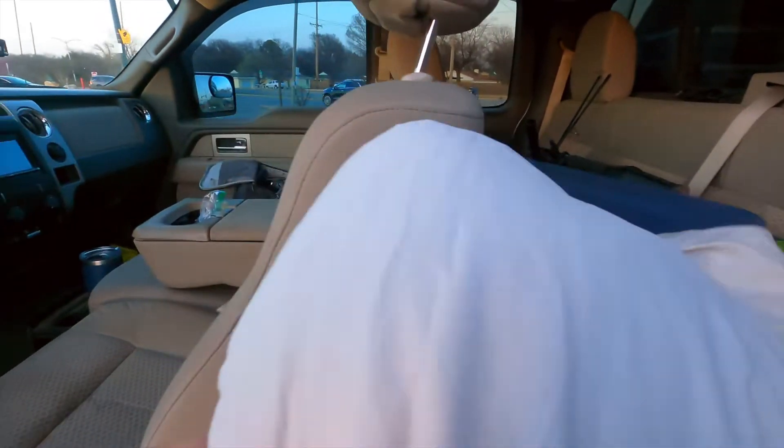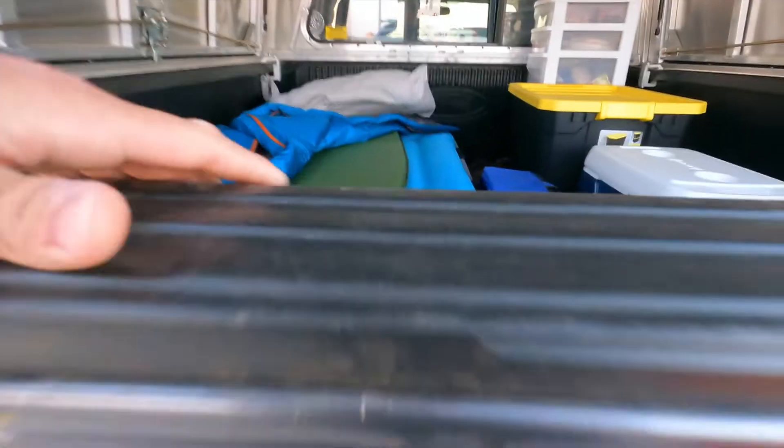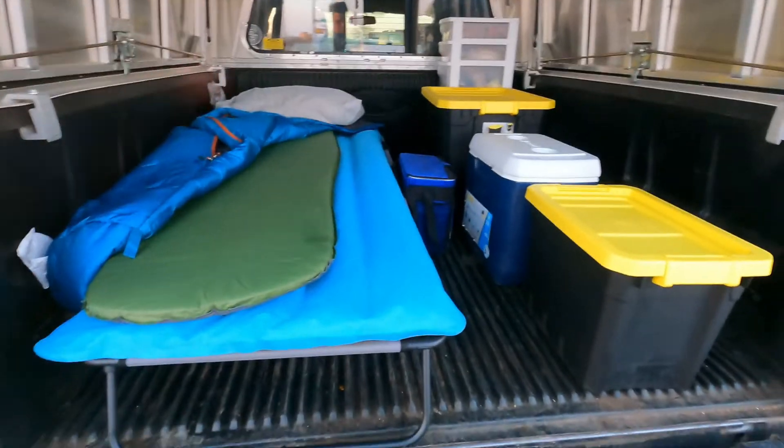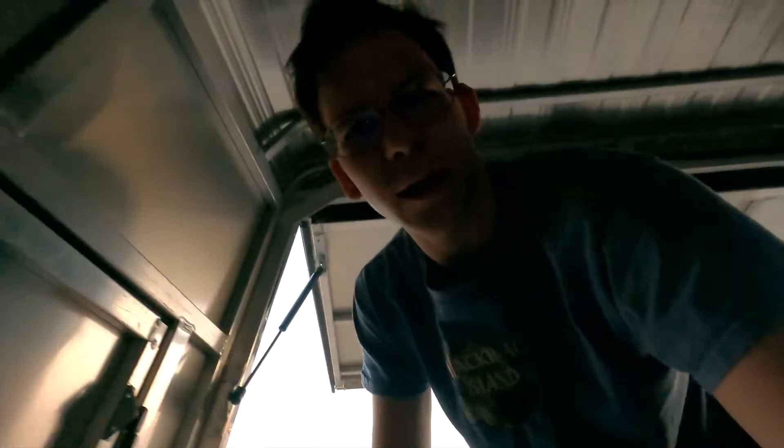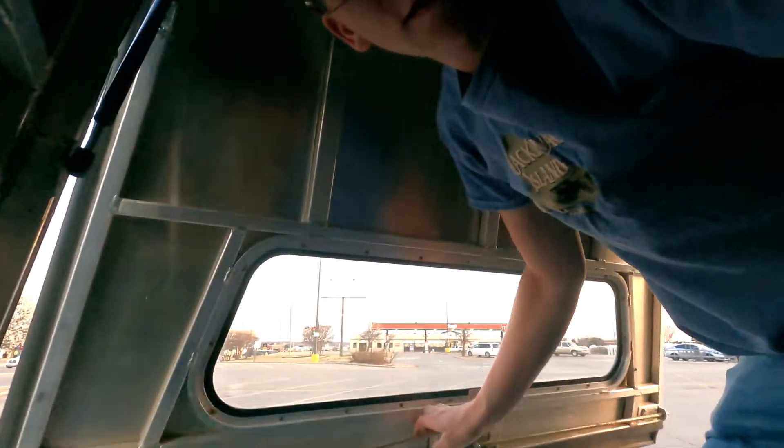I'm going to grab this pillow and a couple containers. This is my camping setup. I'm here now at the Walmart parking lot so I'm going to hop in the back of my truck and take an eye around the place and make sure no one is watching so no one realizes I'm back here. A little hopping quickly — get this back door shut.